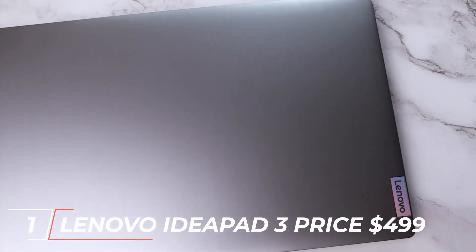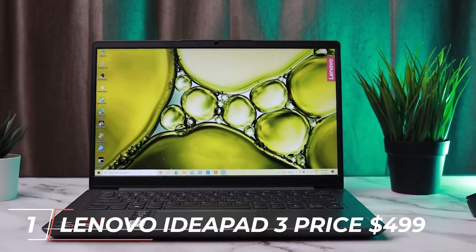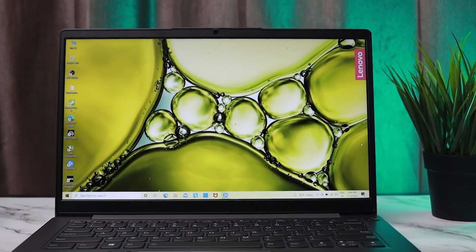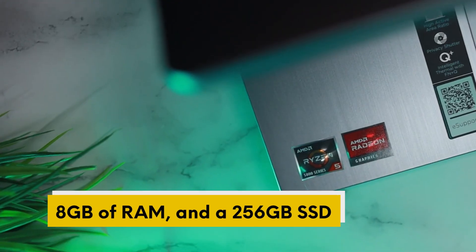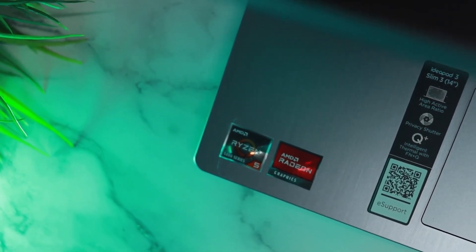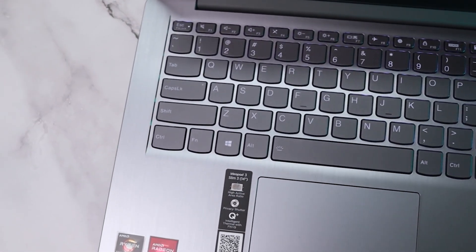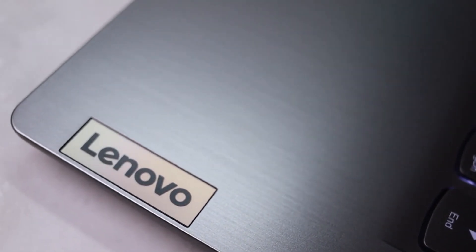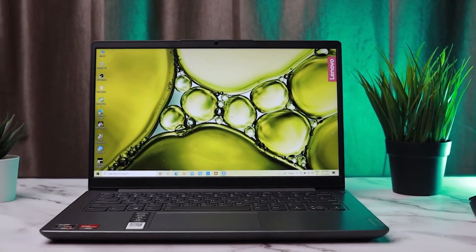And finally, at the top of our list, we have the Lenovo IdeaPad 3, priced at $499. This laptop features a 15.6-inch Full HD display, an AMD Ryzen 5 processor, 8GB of RAM, and a 256GB SSD. It also has a backlit keyboard and a battery life of up to 7.5 hours. The Lenovo IdeaPad 3 is an excellent option for students or professionals who need a laptop for basic tasks. Its powerful processor and ample storage make it a great value for its price.